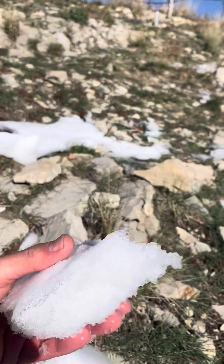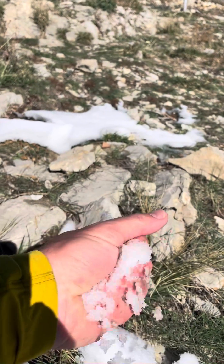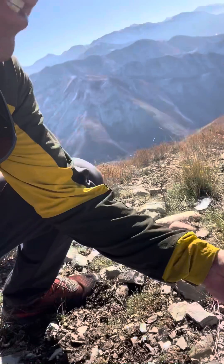Here on this south-facing slope, we've just got patches of snow and it's kind of melting a little bit — it's crusty. It's really not going to be a concern as we move forward. However, it's a different story as we go over into the north-facing side.